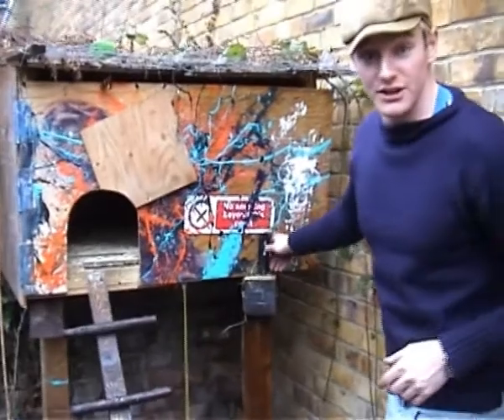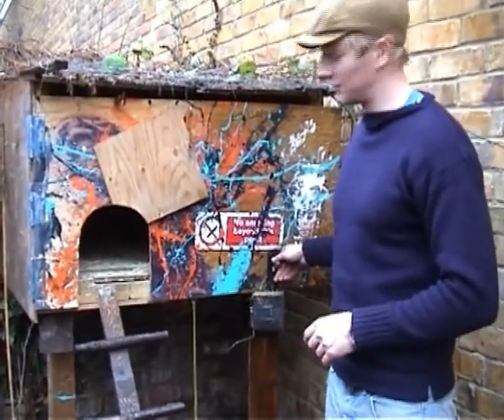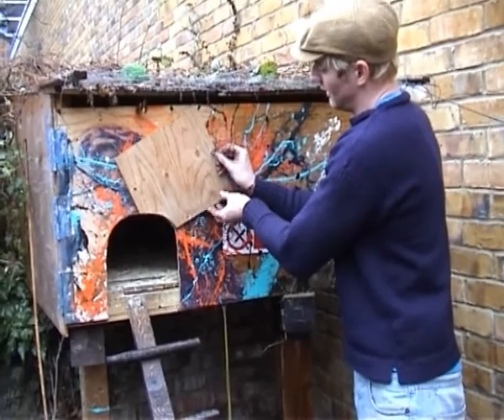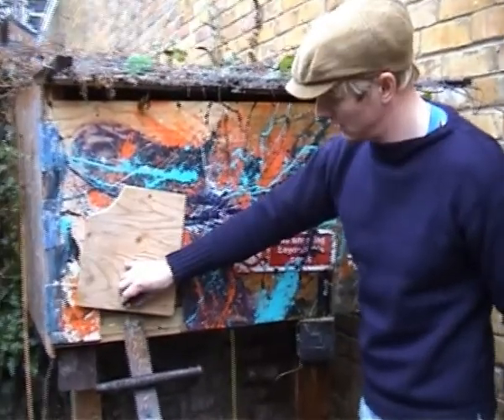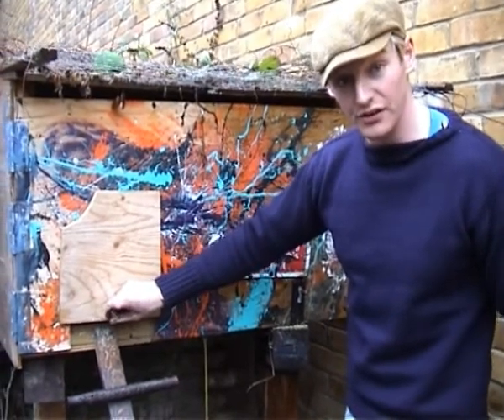We've got a bit of a Jackson Pollock design here on the front created by John. And this is the flap we drop down in the evening, just to shut the gals in so that they're safe from the fox.